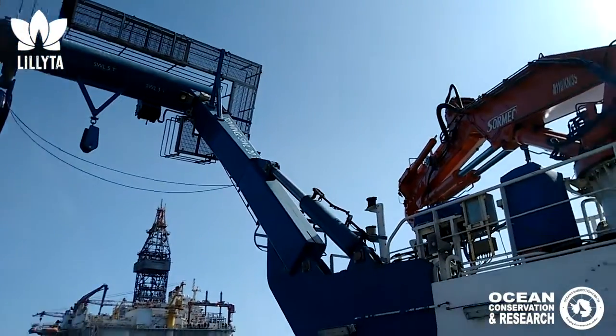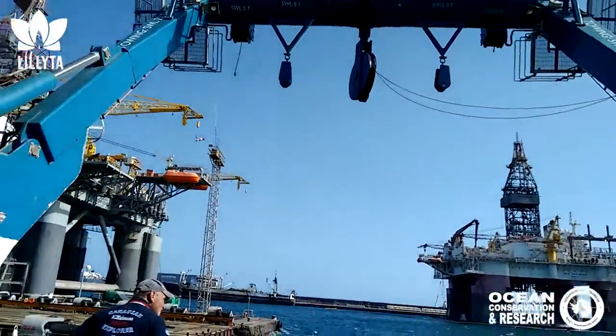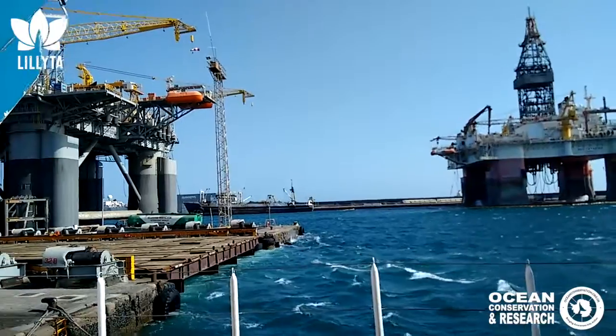They can research any depth of the sea, up to 11 kilometers. And that's exactly where the deepest the ocean is, what we've found so far.